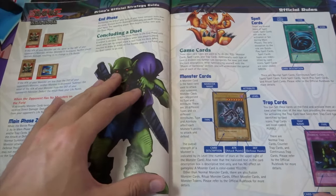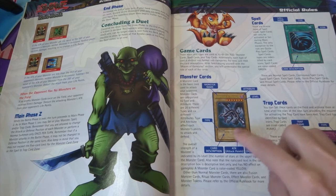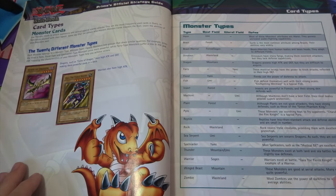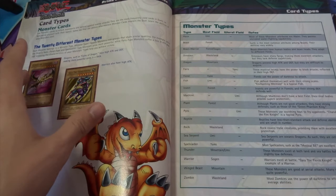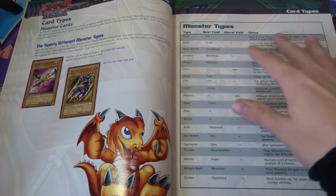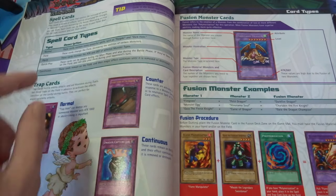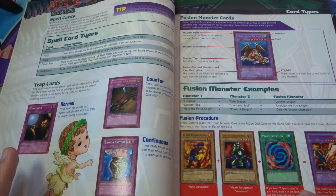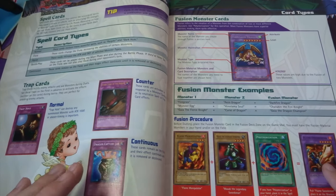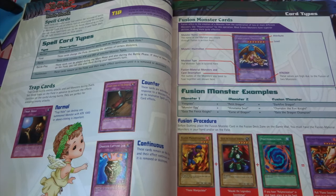Next up it explains cards — you can see Red-Eyes Black Dragon here, showing monster name, tribute level, type, card description, attack and defense points. Same again with spell cards. It goes on about the 20 different monster types, attributes, and a table explaining monster types. It covers spell card types and trap cards, and then fusion monsters — even showing the fusion procedure to make Flame Swordsman. It still grinds me that Flame Swordsman is a fusion card because in the show he wasn't, which makes running a Joey character deck frustrating.